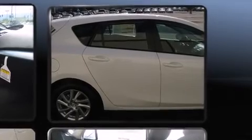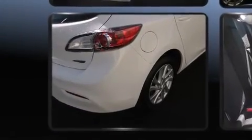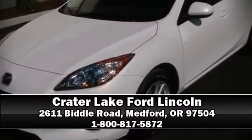Mazda ensures the safety and security of its passengers with equipment such as dual front impact airbags, head curtain airbags, traction control, brake assist, anti-whiplash front head restraints, ignition disabling, and four-wheel disc brakes with ABS. Electronic stability control supplements these mechanical systems, helping you maintain precise command of the roadway.